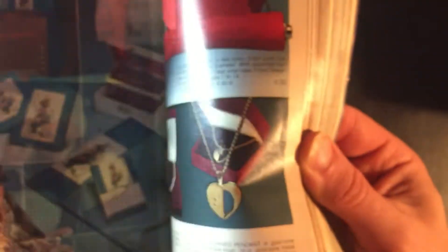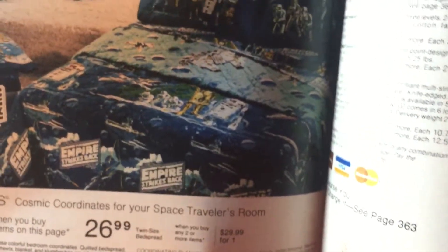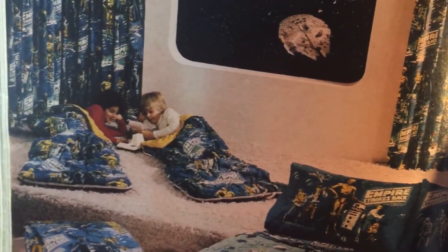Back in 1980 there weren't as many big-name toy brands out. I wish I could find that hat. Oh yeah, this is cool — look at that nice Empire Strikes Back bedspread. Empire had just come out.